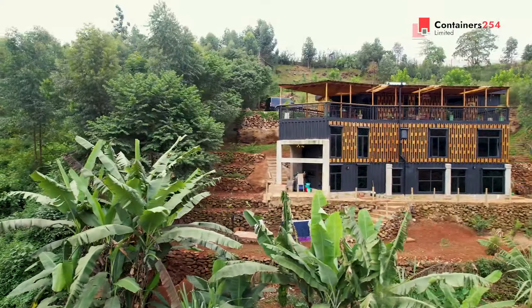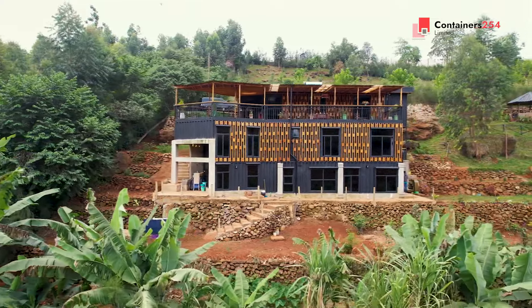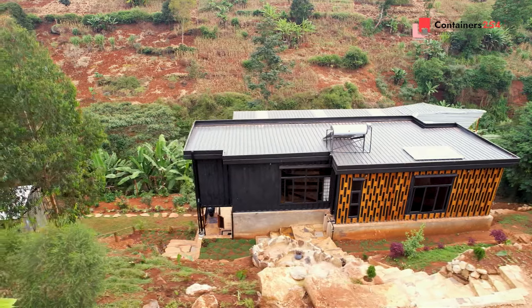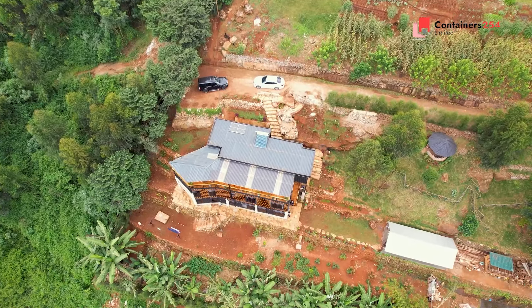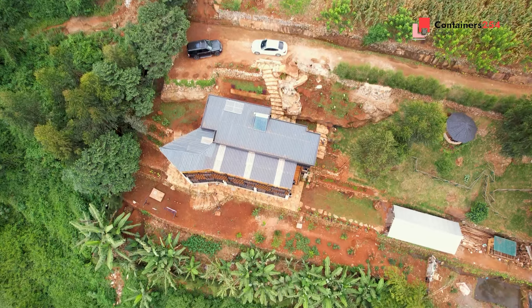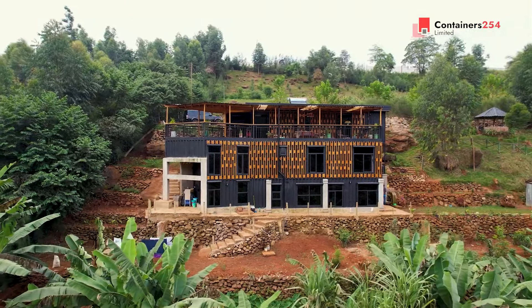It is located in a quite interesting terrain which we took full advantage of while designing the 233 square meters of space. The architectural style is a blend of both rustic and contemporary design. The home is not just built on a landscape, it is part of it.